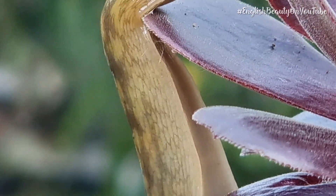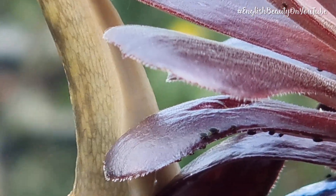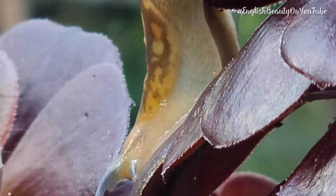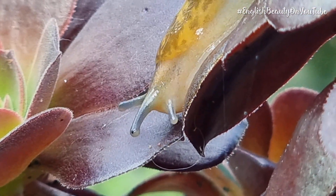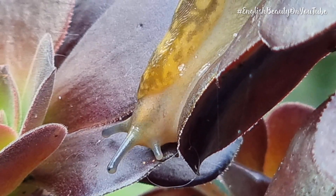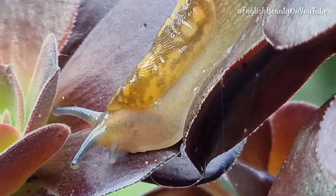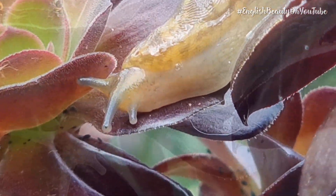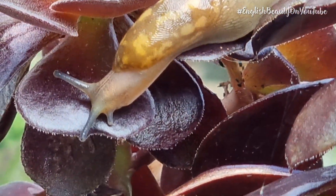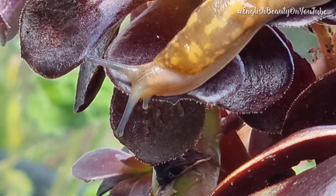So what's a slug's vision like? Well, they cannot focus on actual images because their eye has no lens, and they cannot see colour either. They can though distinguish between light and shadow, and the eye's cup shape allows them to determine the direction of the light.